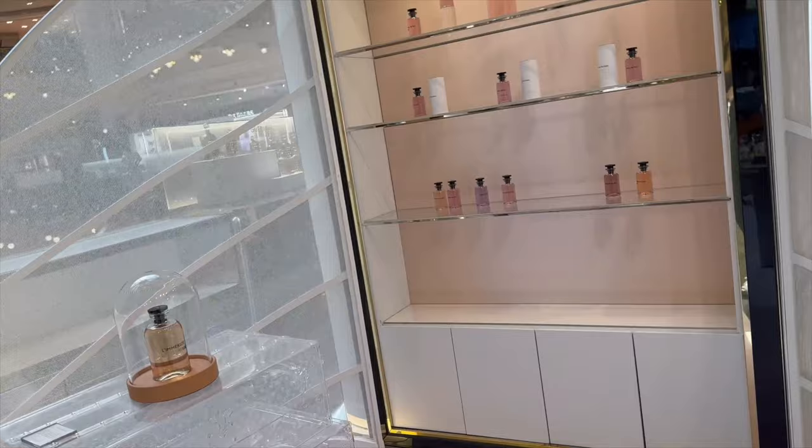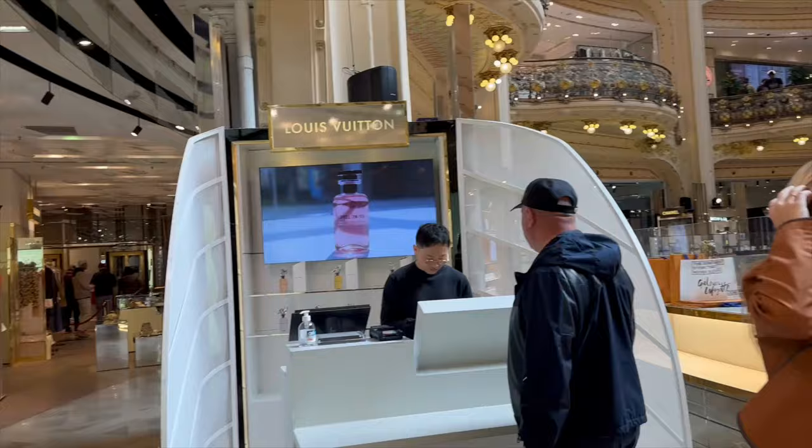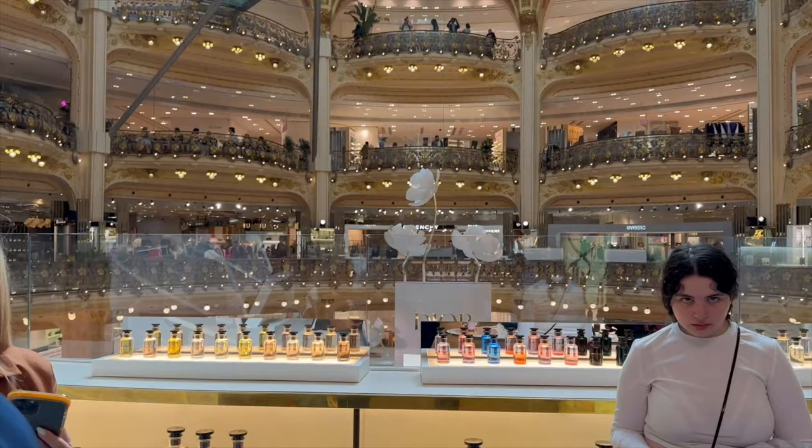I literally stood in that line for like 20 minutes, and the line before that I stood in for about 20 minutes — not knowing that if I were to come over here, there was no line at all. They have this little booth where they only sell fragrance. Sometimes in Paris you have a couple of people.